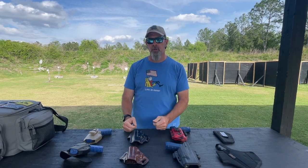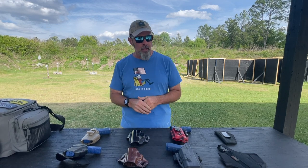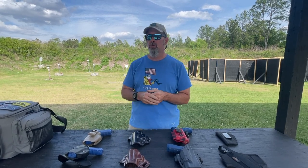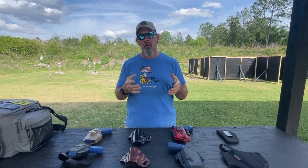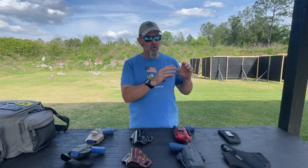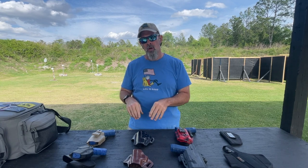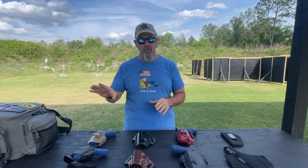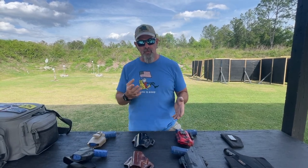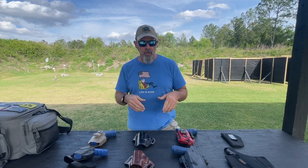Hey y'all, Bill Quirk with the Defensive Training Group and Shoot GTR, here today to do another quick video. This time we're talking about holsters. When we look at concealed carry, duty use, competition use, and range use in general, the holster is an important component that we need to consider and give appropriate weight to.